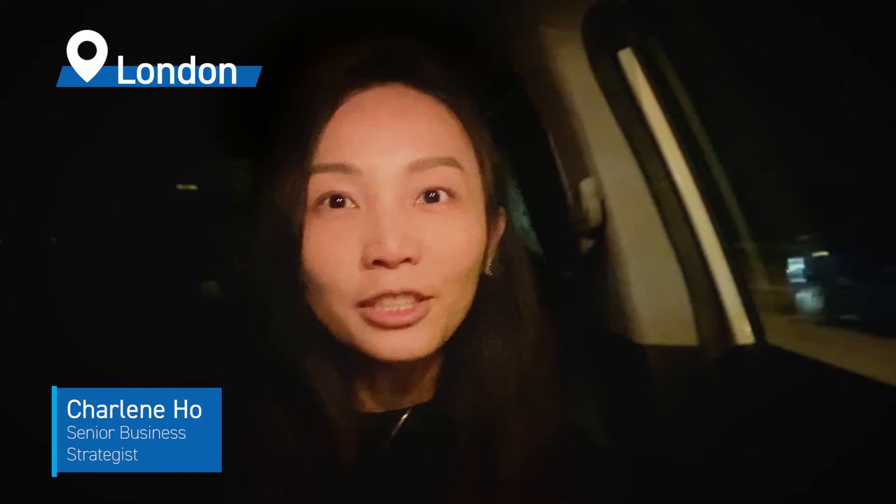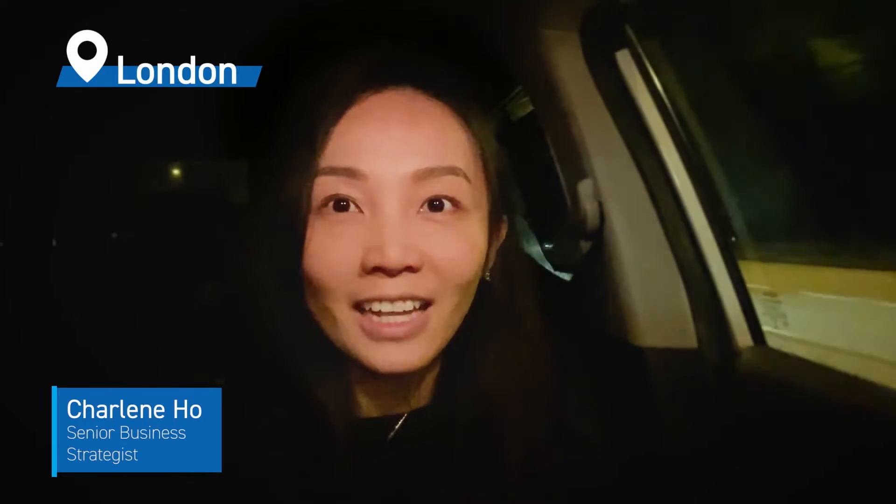Hi everyone, my name is Charlene. I'm the senior business strategist at CrainShares. I am with CrainShares International team based in London. Today I'm travelling from London to Rotterdam for an event that we're partnering with NIO, which is a leading electric vehicle company.